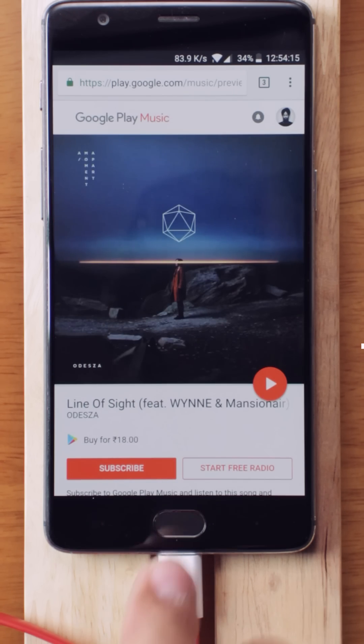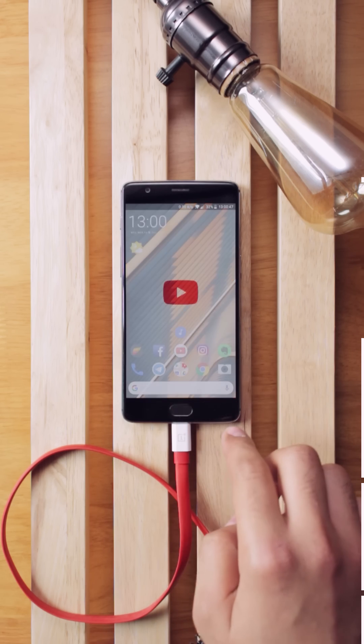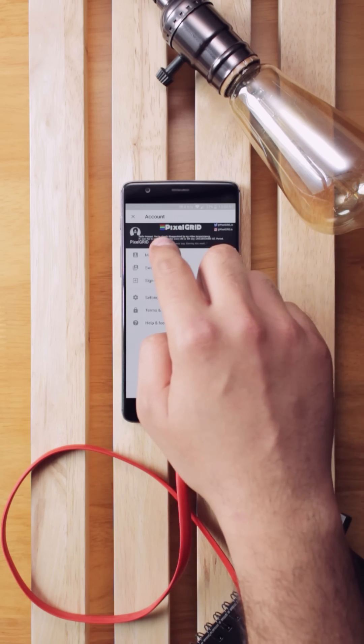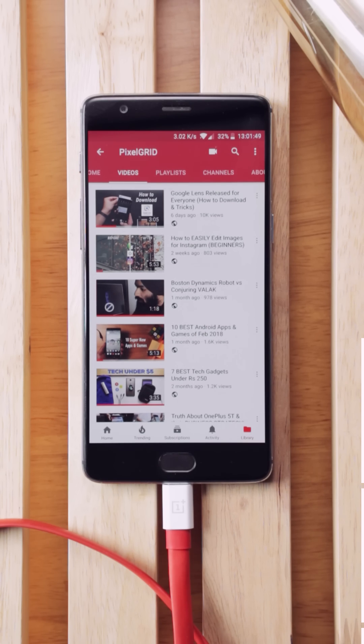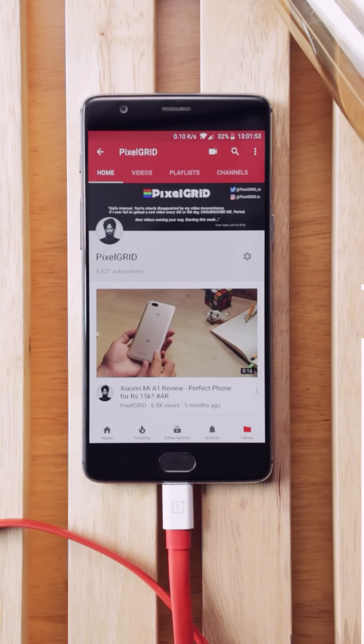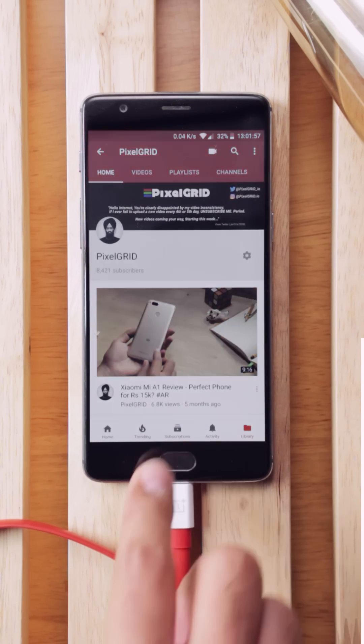Now you have certainly attained the pro degree in the masters of Android. Let me know if you learned something from this video, and I will love you guys even more if you share this video with your friends and help them become a pro too. Like, share, and subscribe to this channel for more amazing content coming soon. Until then, take care of those pixels.